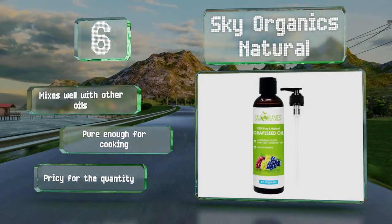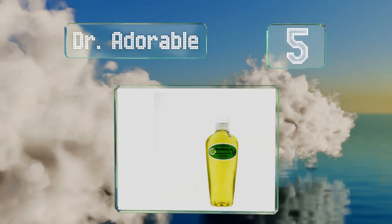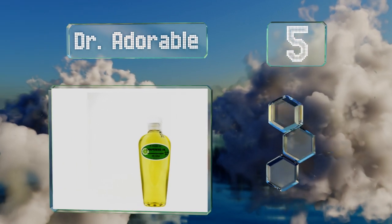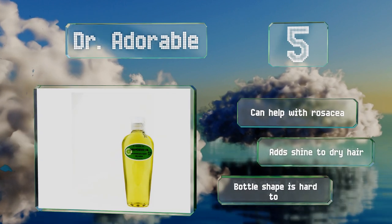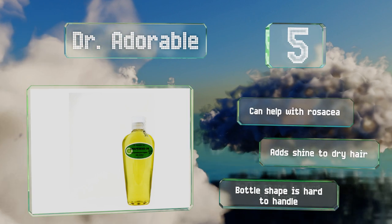Halfway up our list at number 5, anyone who practices the oil cleansing method should consider Dr. Adorable as an ingredient in their daily routine. On the skin it has the potential to hydrate and purify your pores by signaling the body to reduce sebum production. It can help with rosacea and add shine to dry hair, but the bottle shape makes it hard to handle.